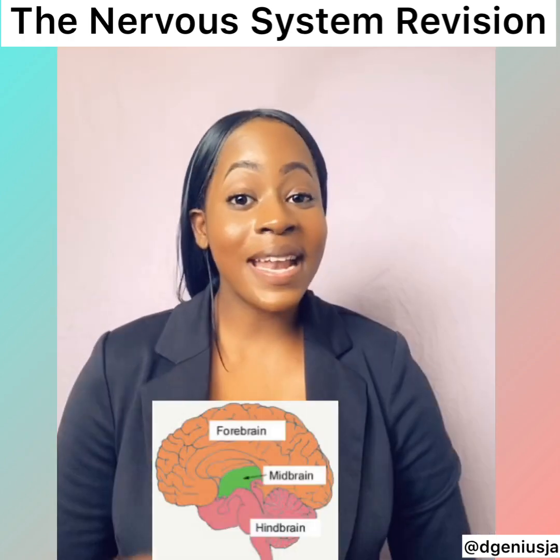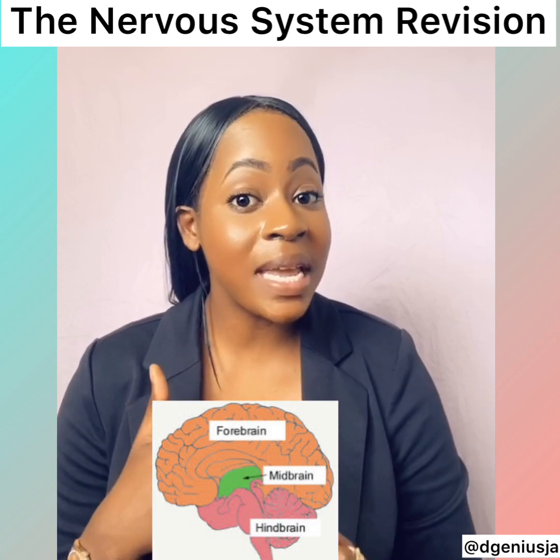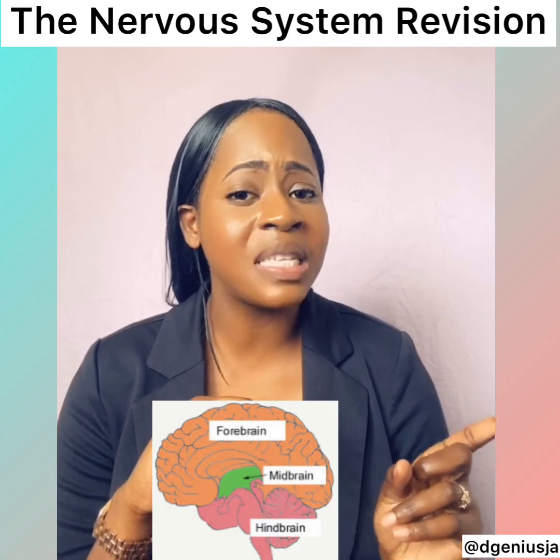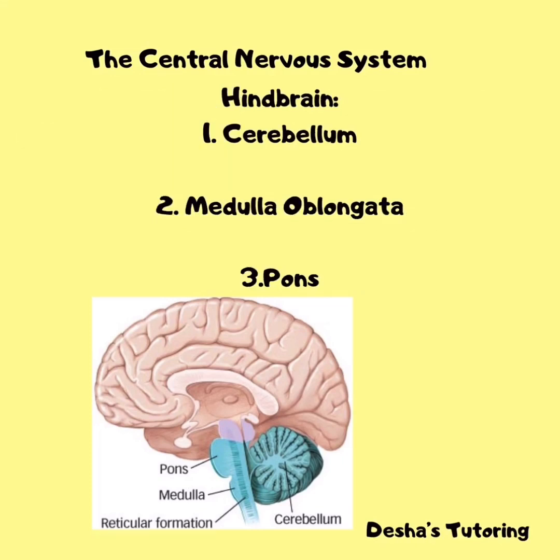The brain has three parts: the hindbrain, the midbrain, and the forebrain. The hindbrain comprises the medulla oblongata, the pons, and the cerebellum. The hindbrain coordinates functions that are fundamental to survival, including respiratory rhythm, motor activity, and sleep and wakefulness. The cerebellum is the largest part of the hindbrain, located at the bottom of the brain, tucked underneath the cerebral hemispheres.